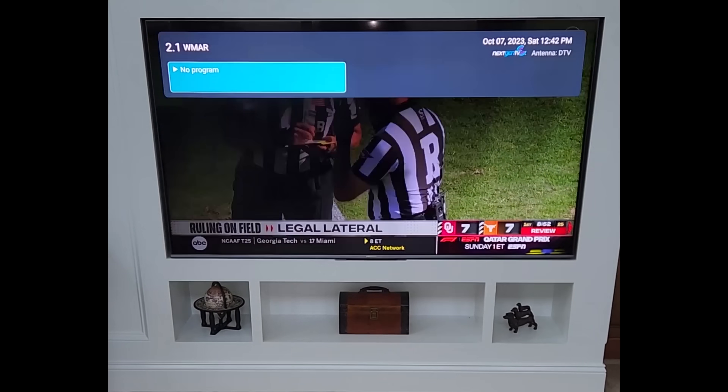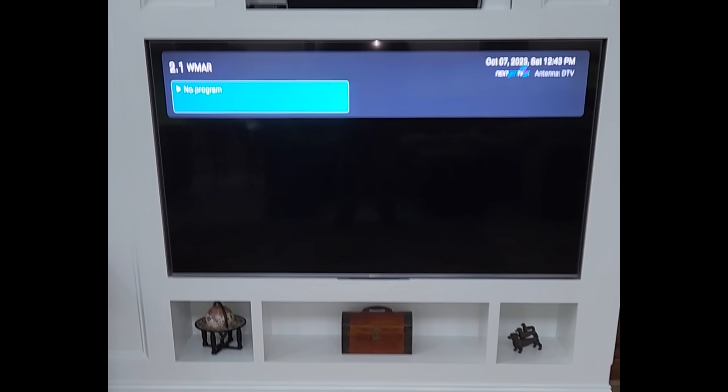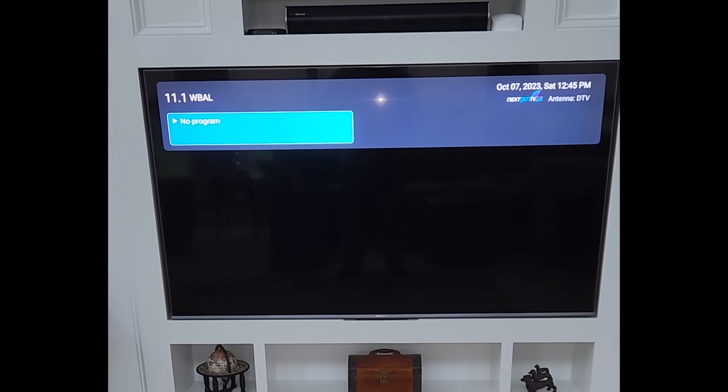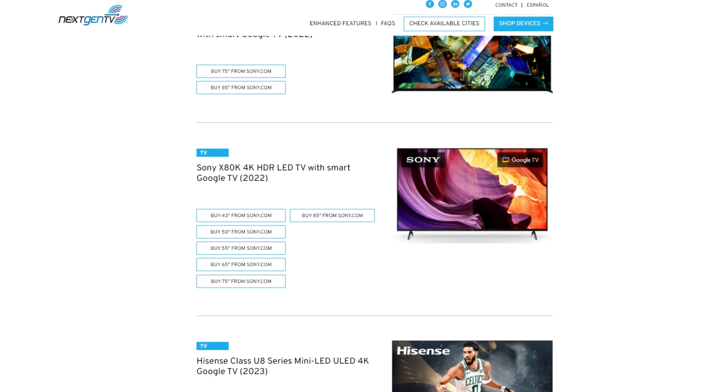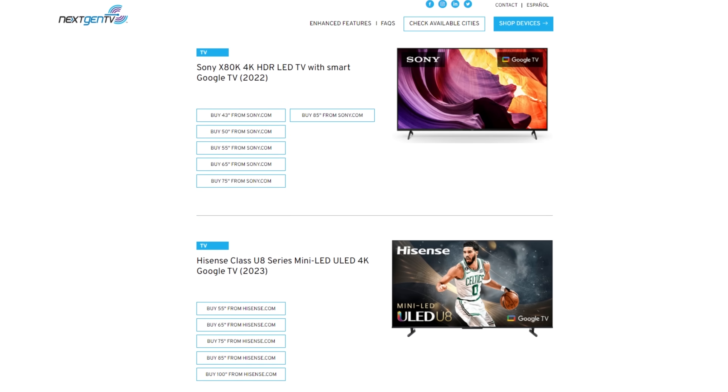But wait, there's more! This video is from Kent in Newark, Delaware. His next-gen-enabled Hisense TV displays a 'not-supported' message on DRM-encrypted channels from Baltimore, WMAR and WBAL. Now to give the industry the benefit of the doubt, most stand-alone next-gen-enabled TVs don't have issues decoding DRM-encrypted channels, but the thing is, some do.